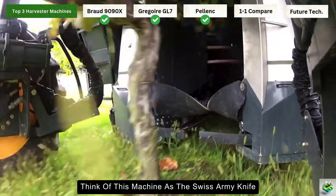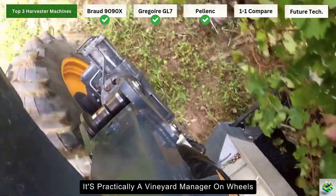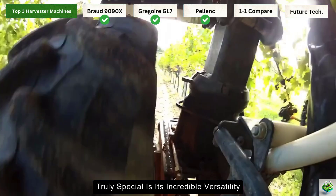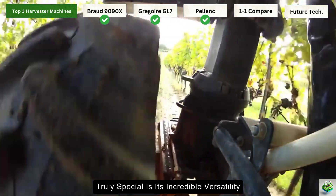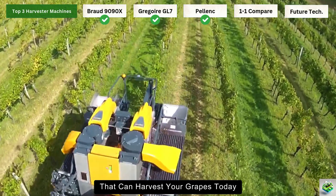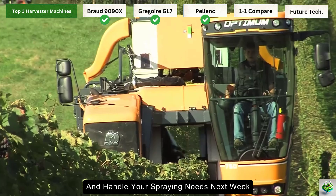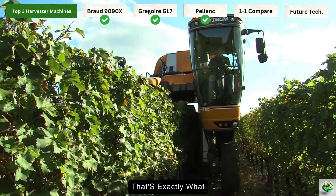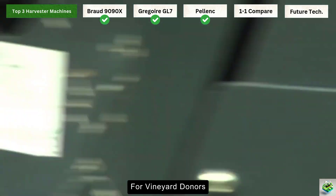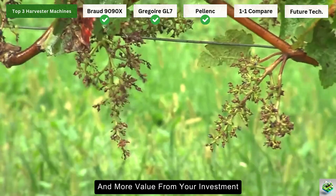Let's meet our final champion, the Pellenc Optimum. Think of this machine as the Swiss army knife of vineyard equipment — it's not just a harvester, it's practically a vineyard manager on wheels. What makes this machine truly special is its incredible versatility. Imagine having a single machine that can harvest your grapes today, prune your vines tomorrow, and handle your spraying needs next week. For vineyard owners, this means fewer machines in your fleet and more value from your investment.